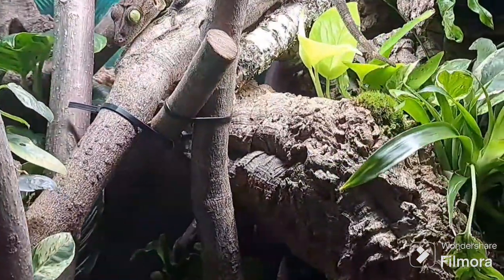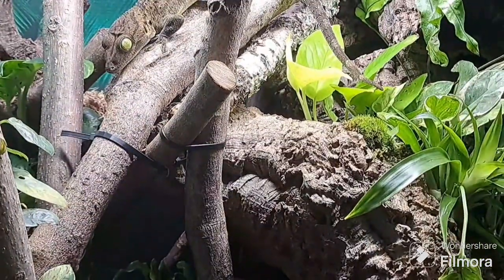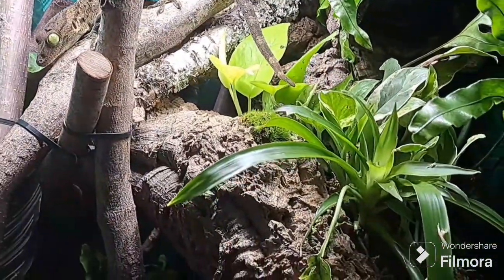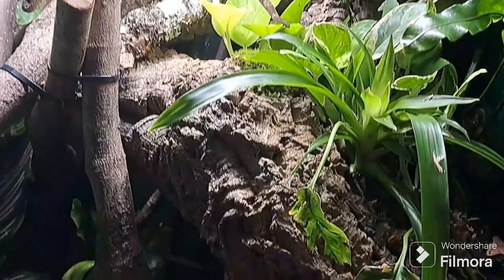Recent studies have even confirmed its presence in Sulawesi, Indonesia. In peninsular Malaysia, and on islands like Pulau Tioman and Pulau Langkawi, the gecko smithy occupies wooded territories, making its home among the trees.